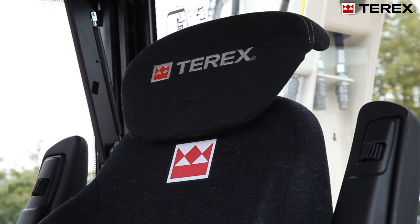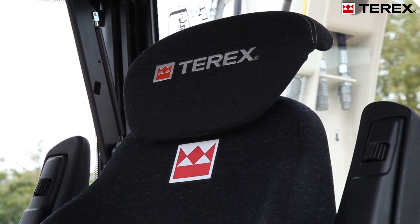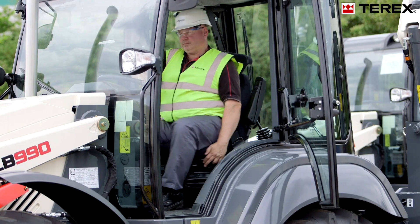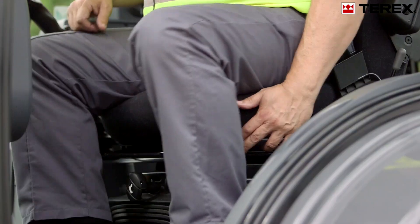The standard seat is fitted with head and armrests, whilst an optional air suspension version has a heated cushion, head and armrests. The cab has a spacious interior, which makes seated turns easier for the operator.